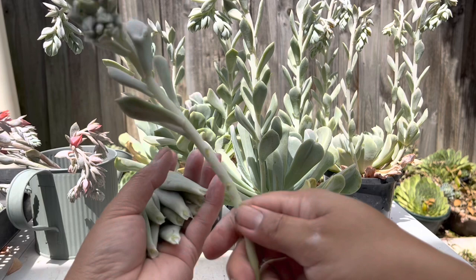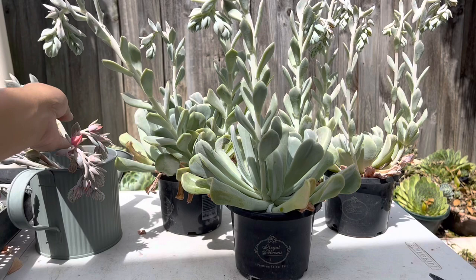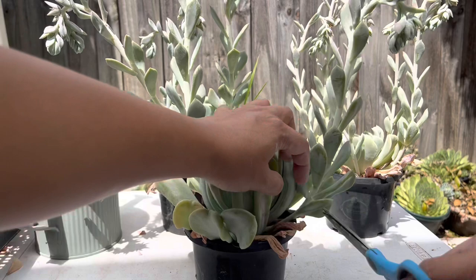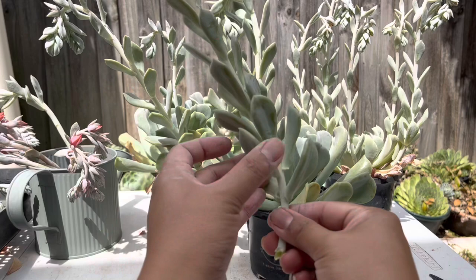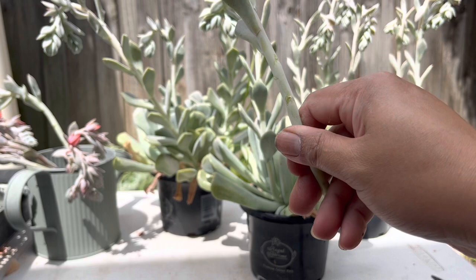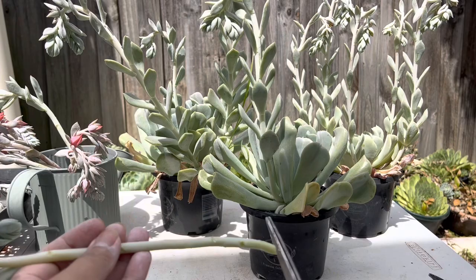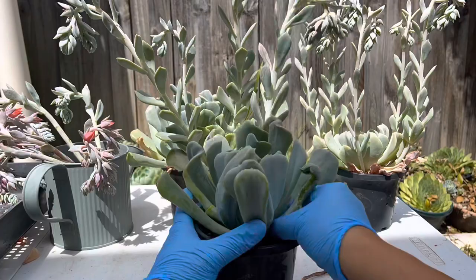A common question is whether succulents die when they bloom — the answer is not all of them. Echeverias, for example, don't die. But some succulents are monocarpic, meaning the flower shoots straight up from the middle of the rosette from the stem — this is called a death bloom. After a monocarpic succulent has flowered, it will die, but before it does it shoots off a lot of babies, leaving a little legacy before it goes.